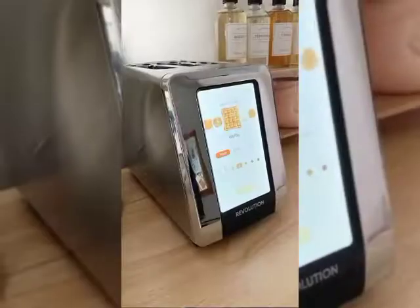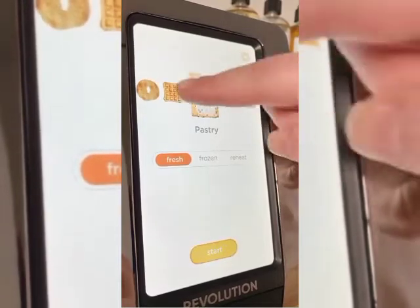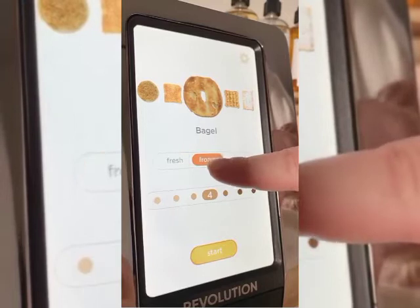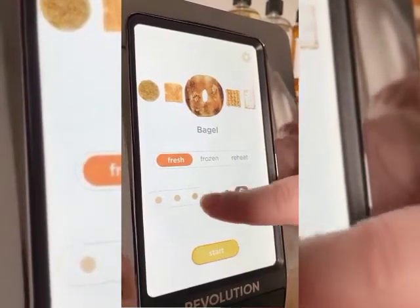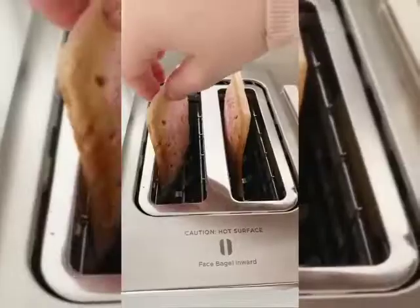Amazon gadgets you need. This touchscreen toaster is basically from the future. It has different settings for all the things you may want to toast like waffles, English muffins, bagels, and even pop tarts. You can choose whether the item is fresh or frozen and there's a scale of one to seven of how toasted you want it. It even gives you a picture example. The screen has a countdown of when it's ready. It cooks exactly the way you want it every single time.